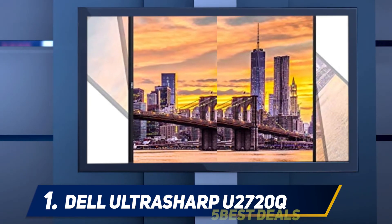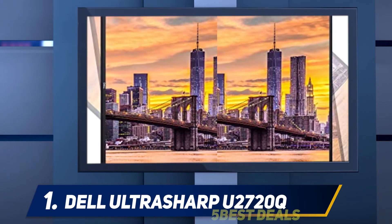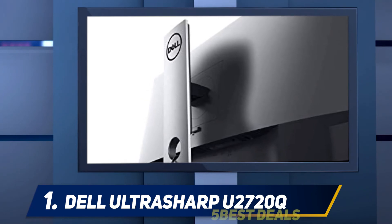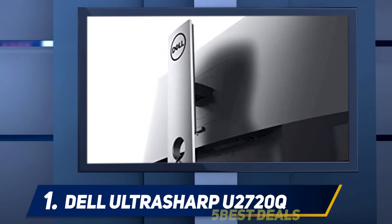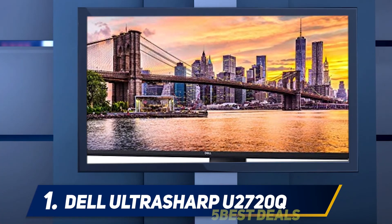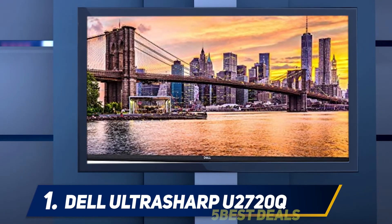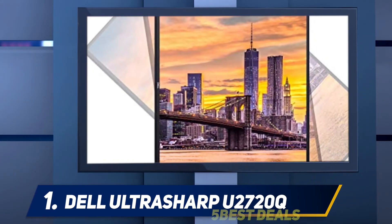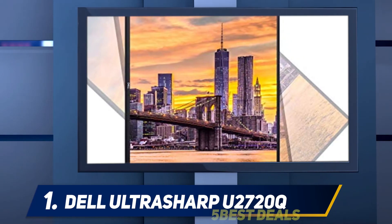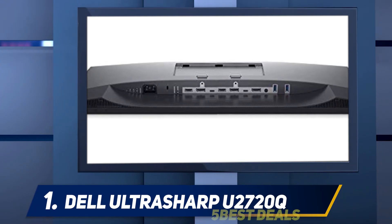Its IPS panel has wide viewing angles, so you don't lose image accuracy when viewing from the side — great for sharing your work with colleagues. There's a generous selection of ports including three USB 3.0 and two USB-C ports. One of the USB-C inputs supports DisplayPort Alt Mode, which lets you dock your laptop and charge it with a single cable. The other can be used for charging even when the monitor is off and is conveniently located on the side for easy access. Sadly, color accuracy is only decent out of the box, so you may need to calibrate it first, though this can vary between units.